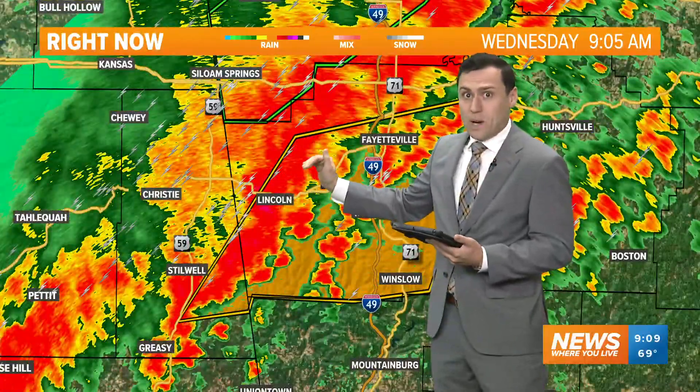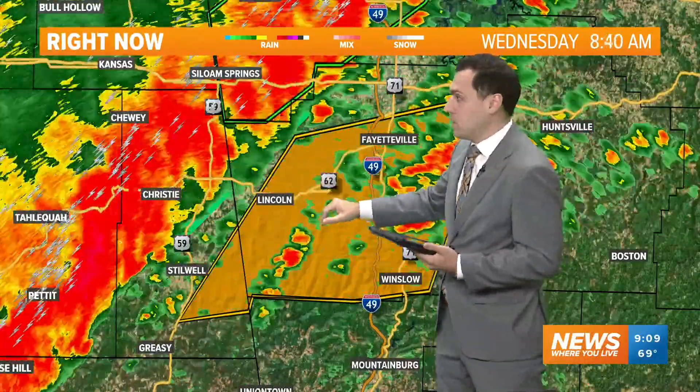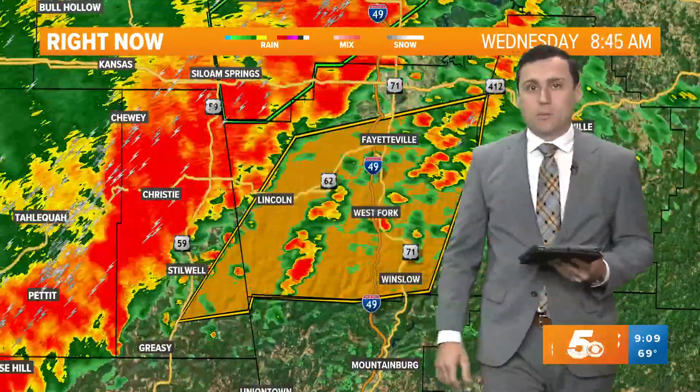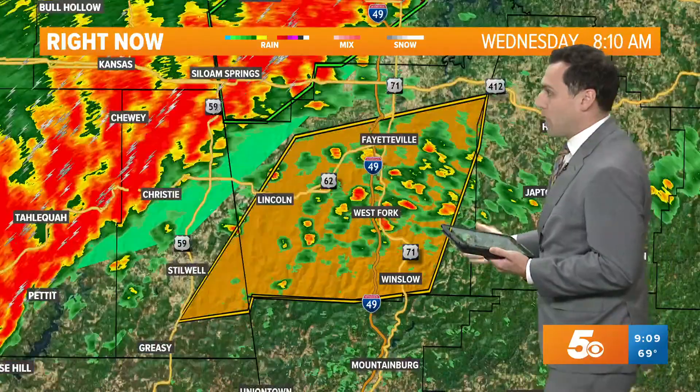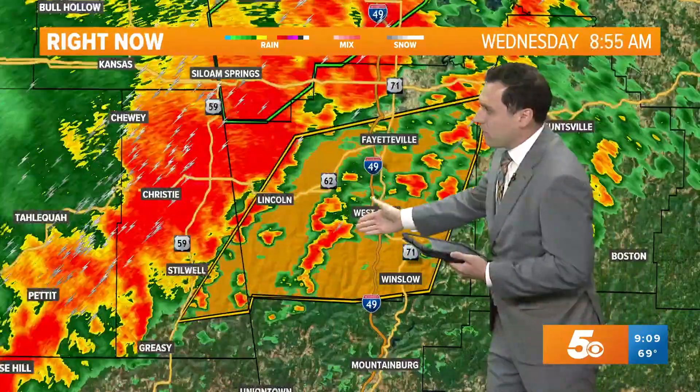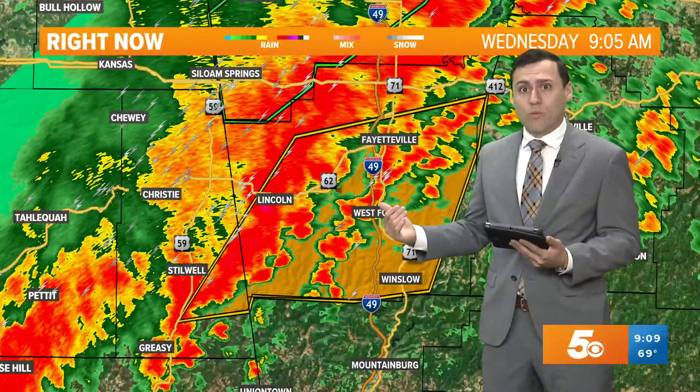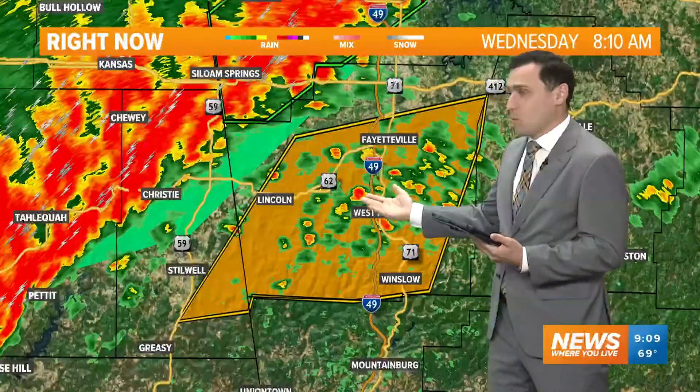We're going to get some gusty winds with this. Right now it could be below severe limits, but there could be some gusty winds embedded in here — 50 up to 60 miles per hour — and again some very heavy rainfall. We'll watch these thunderstorms developing out ahead of it. There's a lot of spin in the atmosphere. We've been prepping you for this for the last few days, as this cold front got its act together to the west of us, would intensify, and that's really what we've seen here.